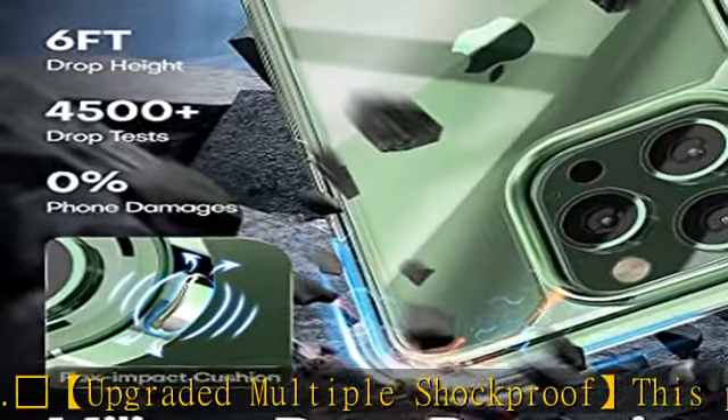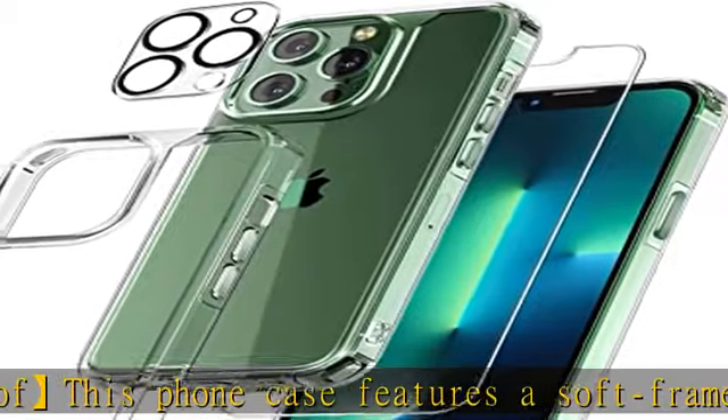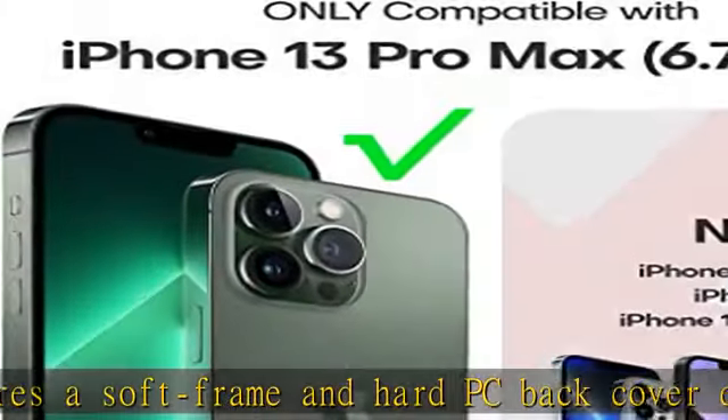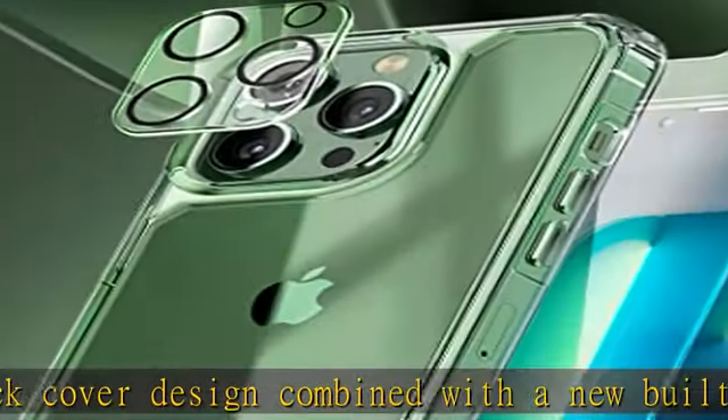Good protection without being bulky — the impact-absorbing angle structure is designed to dissipate harsh impacts. 100-point slim design and comfort grip with minimal bulkiness for max protection, designed for iPhone 13 Pro Max 6.7 inch to fit in pockets easily.